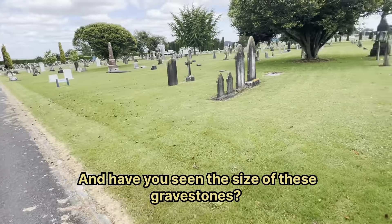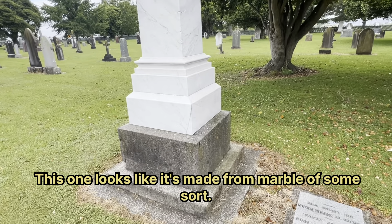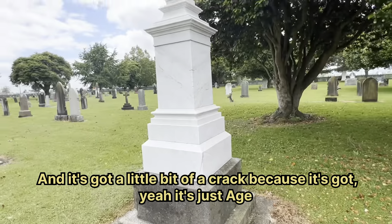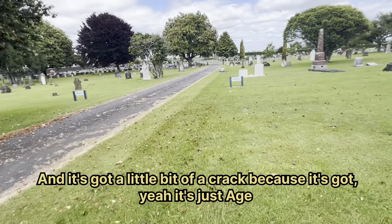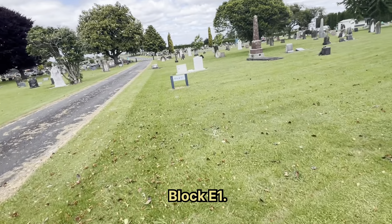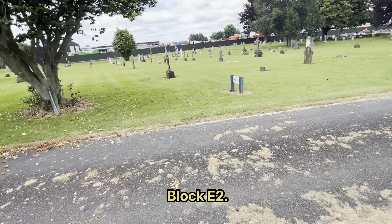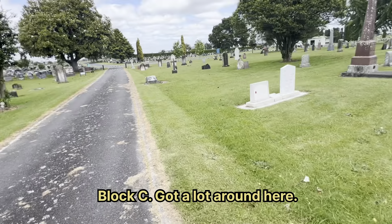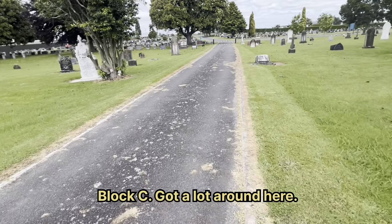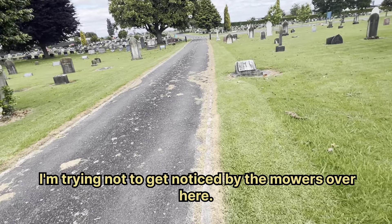Have you seen the size of these gravestones? These are crazy. This one looks like it's made from marble of some sort and it's got a little bit of a crack. There's block A, block B, block C — got a lot around here. I'm trying not to get noticed by the workers over here.